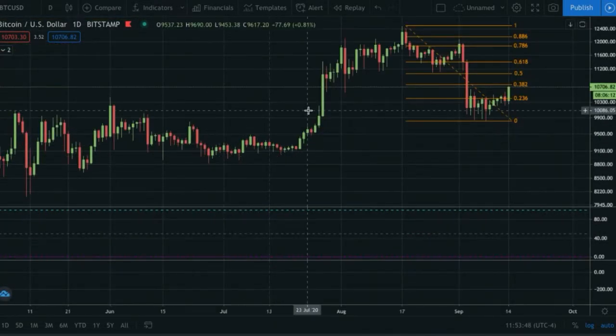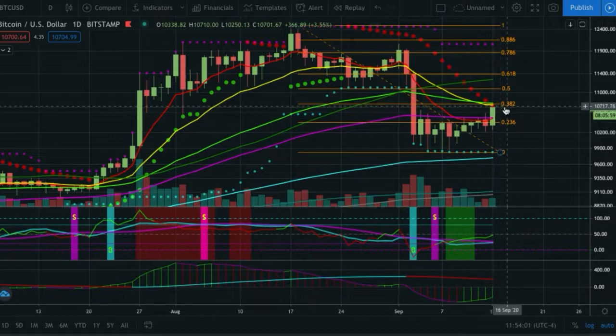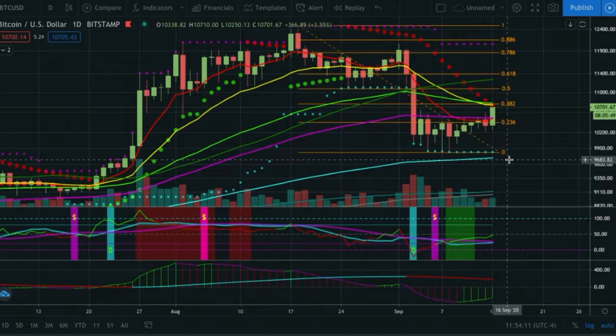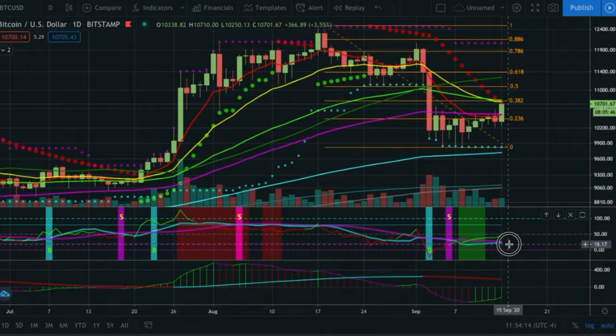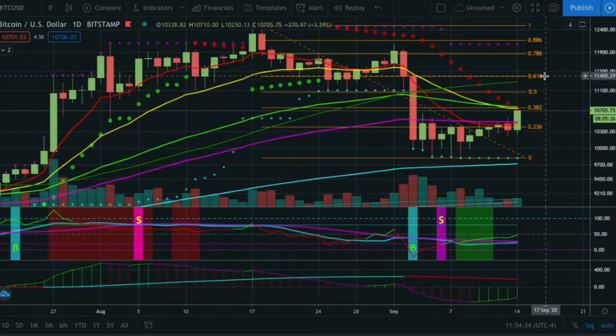Switching over to the Bitcoin daily chart — it's a little more clear. The 38.2 is attempting to stop the cross between the 21 and the 55 exponential, and that's also going to come in line with the parabolic SAR. If we got up a little higher, we could take that out, flip to green, and then sell back off and retest the 200 exponential on the daily. We're very close to getting the buy signal here. More likely long-term, I think we either get the cross and then cross right back over negative — a hard buy followed by a hard sell — or we just get rejected.